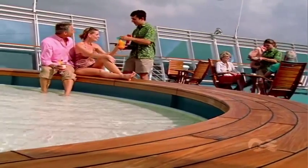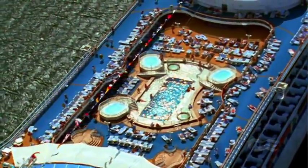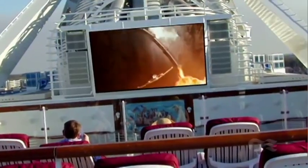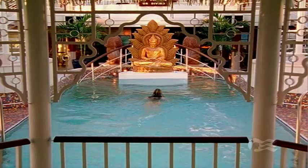Nestled near the bow is an inviting splash pool. Midship is the sparkling Lido Pool, featuring our spectacular Movies Under the Stars outdoor theater experience. And the tranquil Lotus Pool with retractable roof.